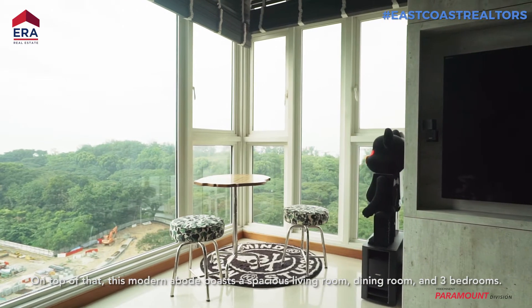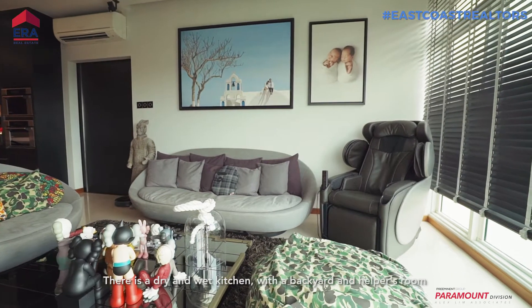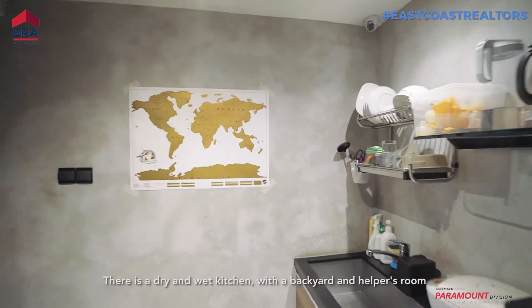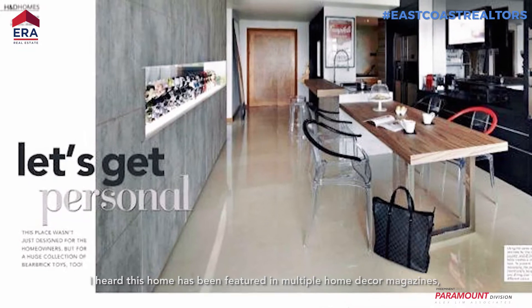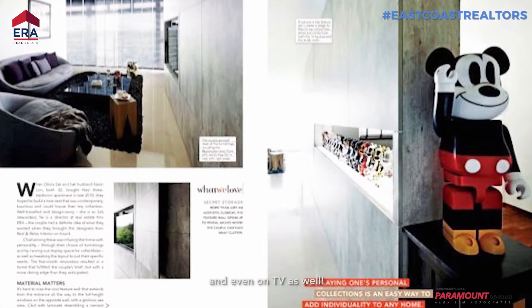On top of that, this modern abode boasts a spacious living room, dining room, and three bedrooms. There is a dry and wet kitchen with a backyard and helper's room. Fully furnished, it is all ready for homeowners to move in. I heard this unit has been featured in multiple home décor magazines and even on TV as well.